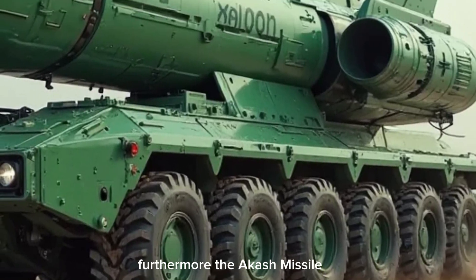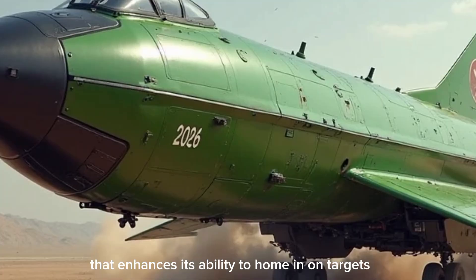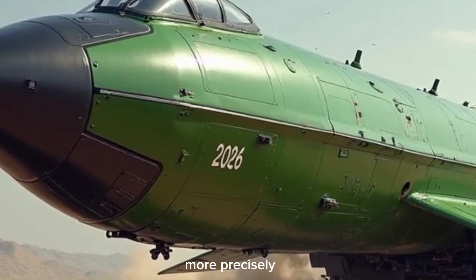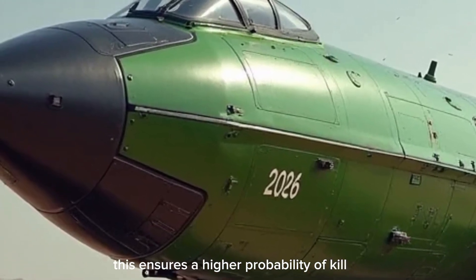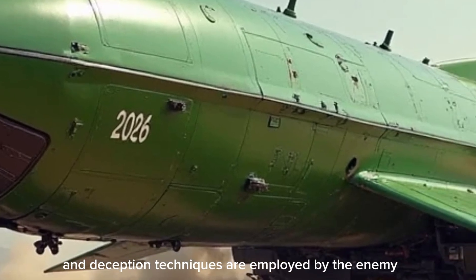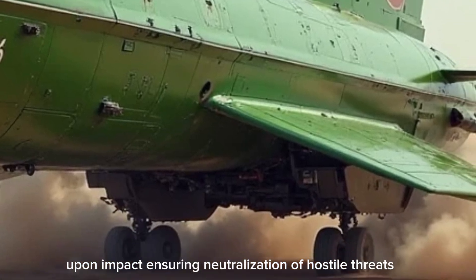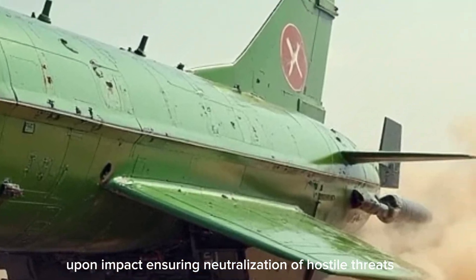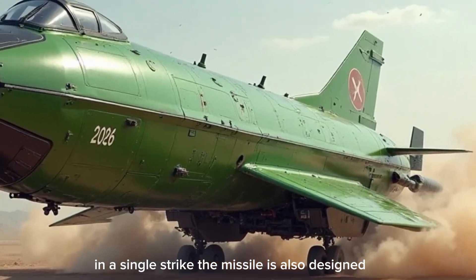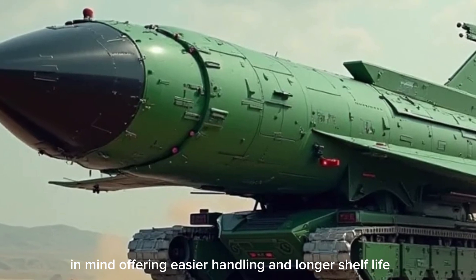The Akash Missile 2026 features updated seeker technology that enhances its ability to home in on targets more precisely, ensuring a higher probability of kill even in electronic warfare environments where jamming and deception techniques are employed. The warhead is designed to cause maximum damage upon impact, ensuring neutralization of hostile threats in a single strike. The missile is also designed with safety and maintenance in mind, offering easier handling and a longer shelf life compared to earlier variants.